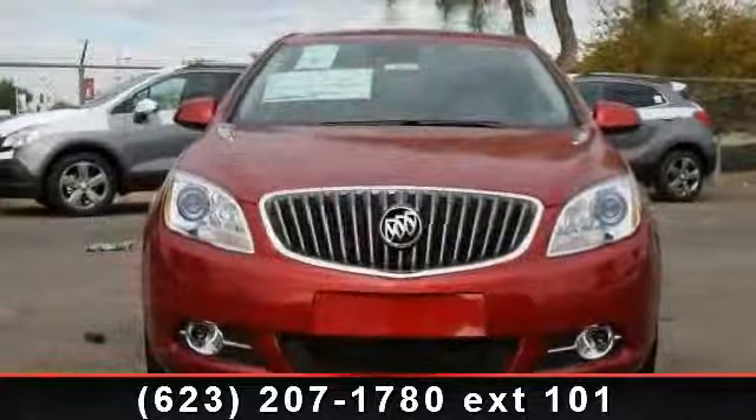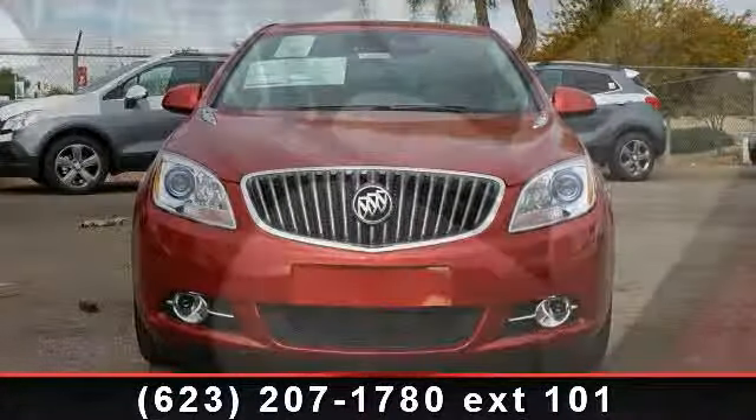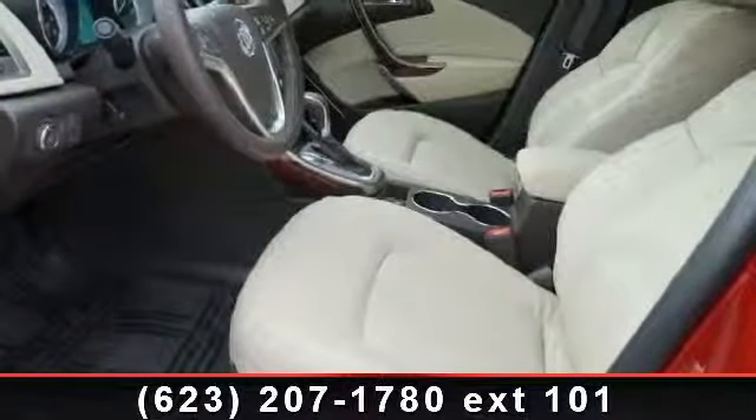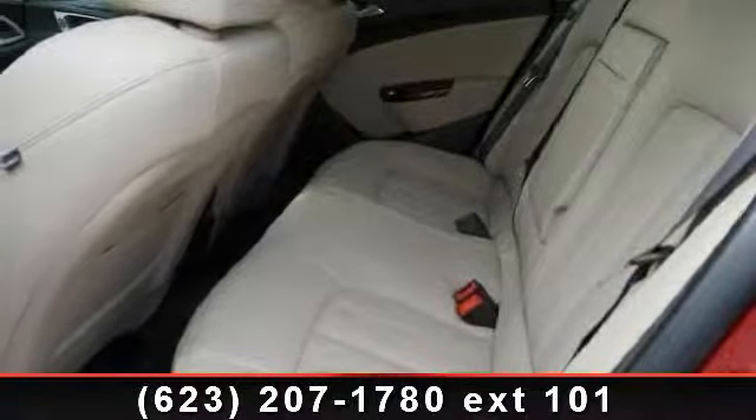If you are looking for a new car, this might be the one. Low mileage is an important factor in your purchase, and this vehicle delivers a low odometer reading. Don't let this vehicle get away — call or click to schedule a test drive today.